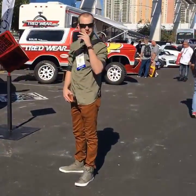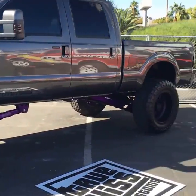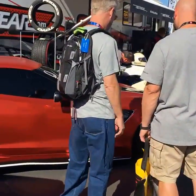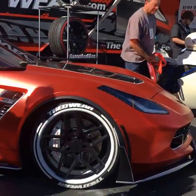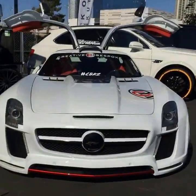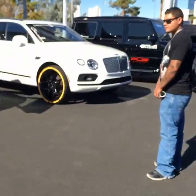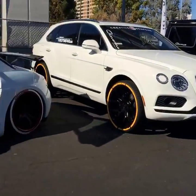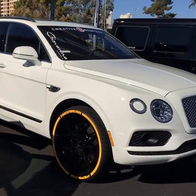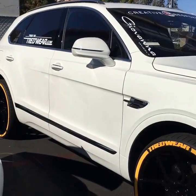If you see anything that I go past that you like, let me know and I'll stop and give you a better look at it. Big 250 there, old-school Bronco, nice Vette with a matte finish, little gold wing bins. That's the new Bentley SUV.